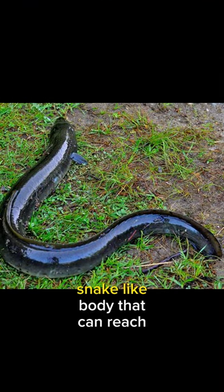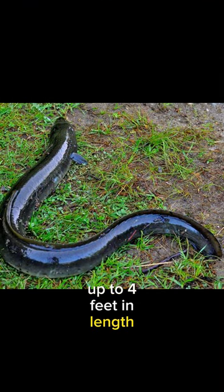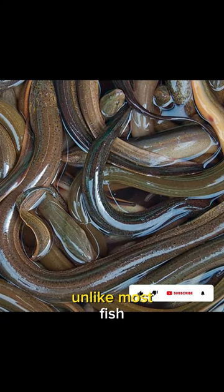The American eel boasts a sleek, snake-like body that can reach up to four feet in length. But here's the twist: unlike most fish, they lack scales, giving them a smooth, slimy appearance. With colors ranging from olive green to brown, they're masters of camouflage in their watery habitats.